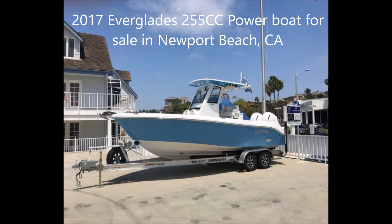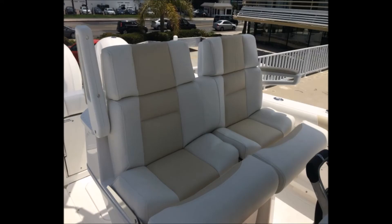The boat has a beam of 9 feet 9 inches, displacement of 6,500 pounds, draft of one and a half feet, cruising speed of 32 knots, maximum speed of 50 knots, holds 154 gallons of fuel, and 20 gallons of water.